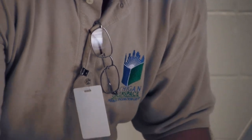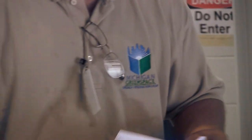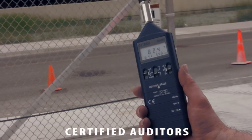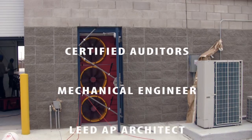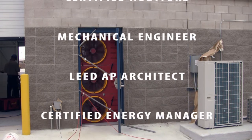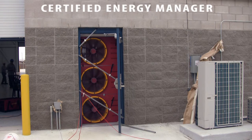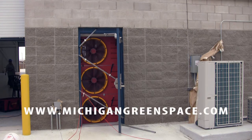Michigan Green Space is working hard to do it better. Let our team of professional auditors help you. Visit us at michigangreenspace.com.